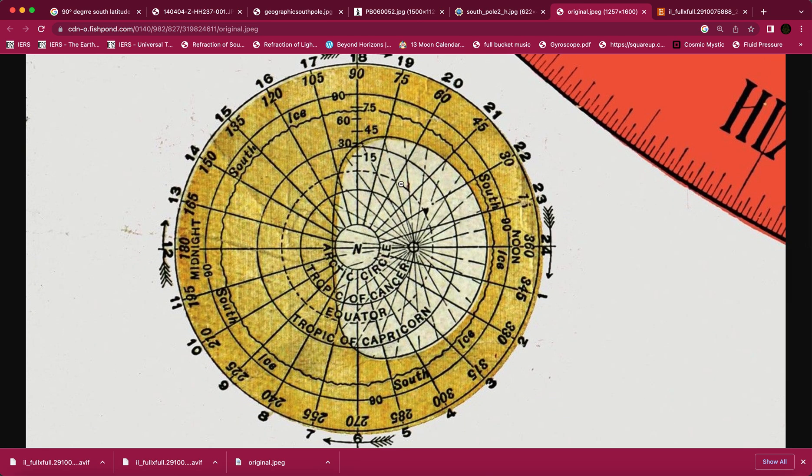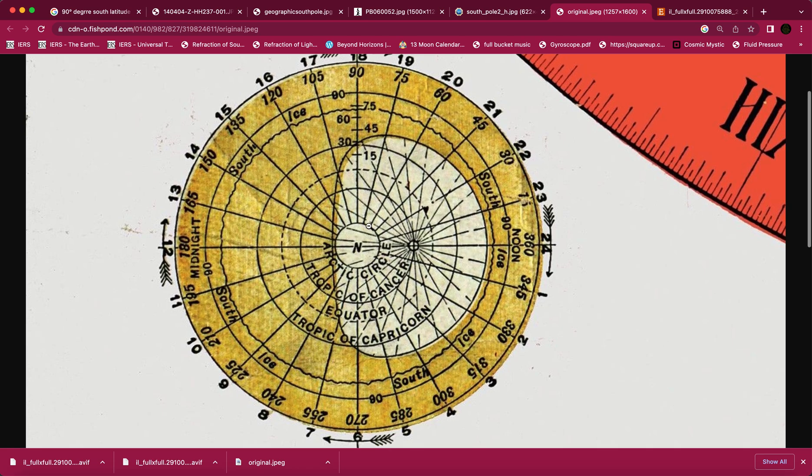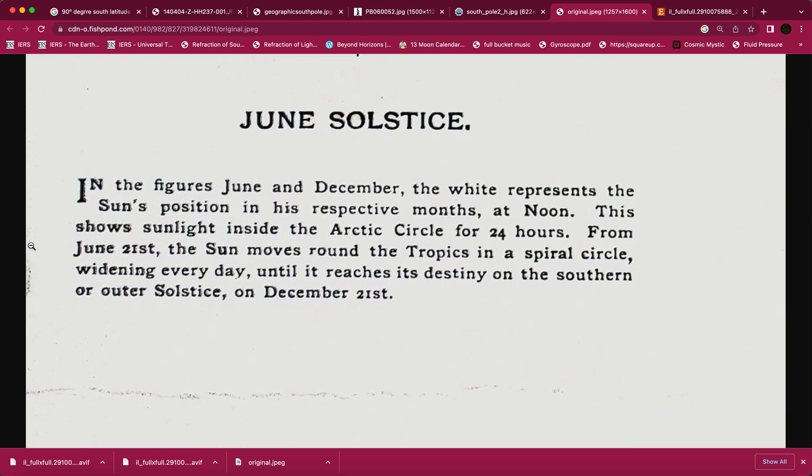This is Gleason's June 24 solstice depiction. Let's read what it says: 'In the figures June and December, the white represents the sun's position in his respective months at noon. This shows sunlight inside the Arctic Circle for 24 hours. From June 21st, the sun moves around the tropics in a spiral circle widening every day until it reaches its destiny on the southern or outer solstice on December 21st.'